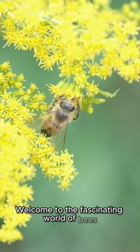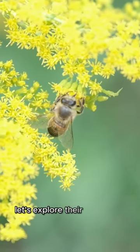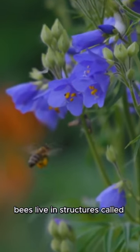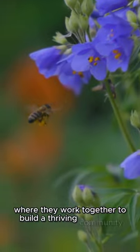Welcome to the fascinating world of bees. Let's explore their important role in pollination. Bees live in structures called beehives, where they work together to build a thriving community.